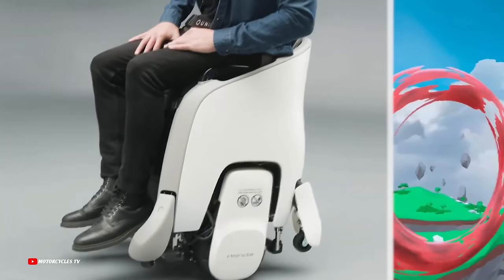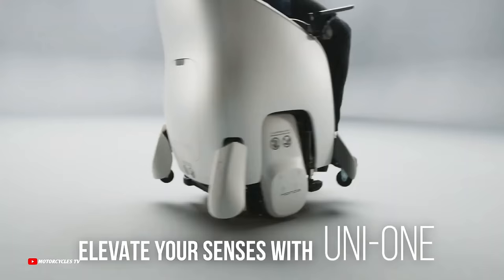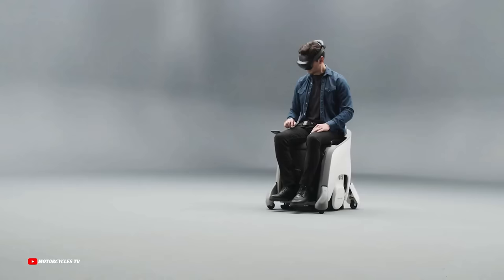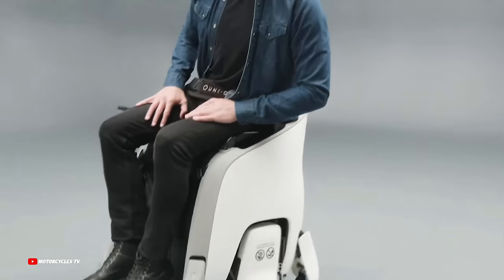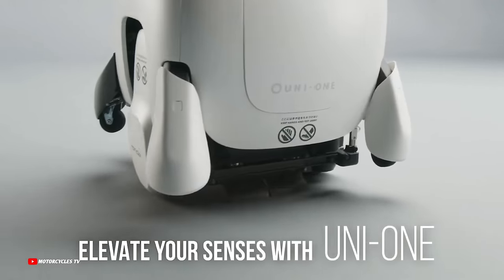It also features a seat that can be raised and lowered, making mobility more fun when interacting with people at the same eye level. The XR Mobility combines the Uni-One mobility device with VR gaming — all racing-based — to give players a unique way to move around.